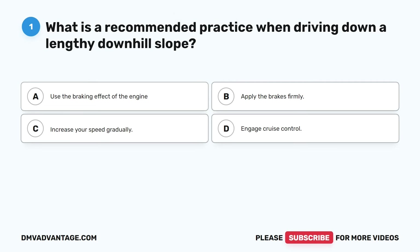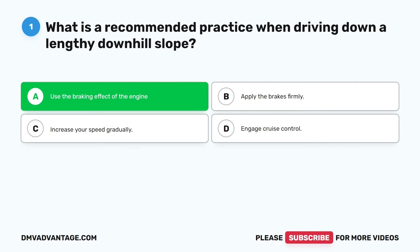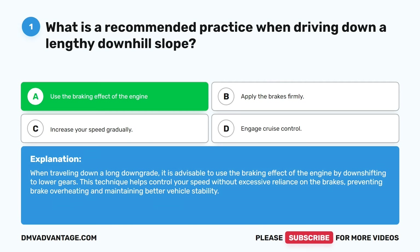Question one. What is a recommended practice when driving down a lengthy downhill slope? A. Use the braking effect of the engine. B. Apply the brakes firmly. C. Increase your speed gradually. D. Engage cruise control. The correct answer is A. Use the braking effect of the engine. When traveling down a long downgrade, it is advisable to downshift to lower gears. This technique helps control your speed without excessive reliance on the brakes, preventing brake overheating and maintaining better vehicle stability.